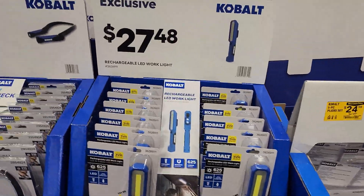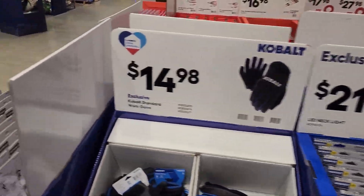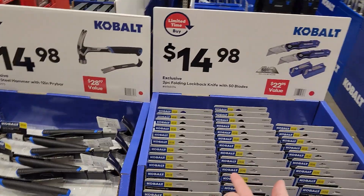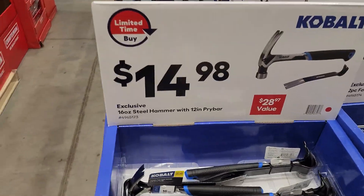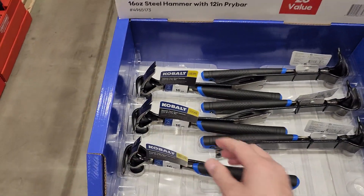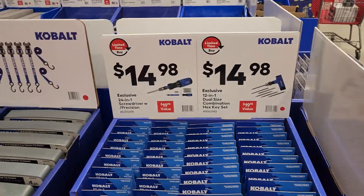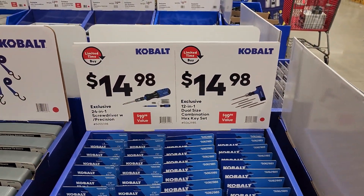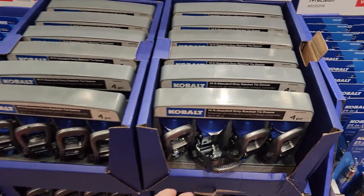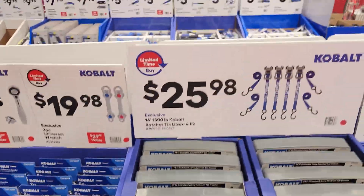This plier set is pretty good for $24. Cobalt lights — $27.90 or $27.48 — I thought these were $14.99 so these will all go down after Black Friday. We just saw these in the back clearance for $9.99. Better hammers — 16 ounce with pry bar for $14.98. Dual-size combo hex key set $14.98. Screwdrivers 24-in-1 $14.98. Ratchet straps — can never go wrong — with carbon fiber look for $25.98.